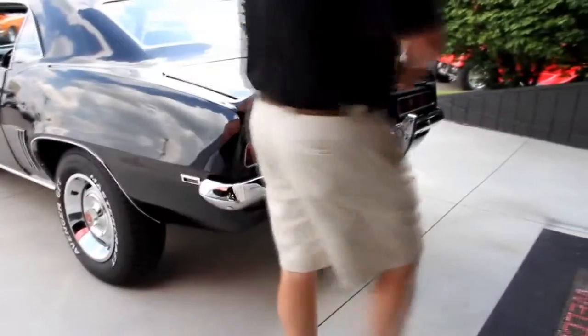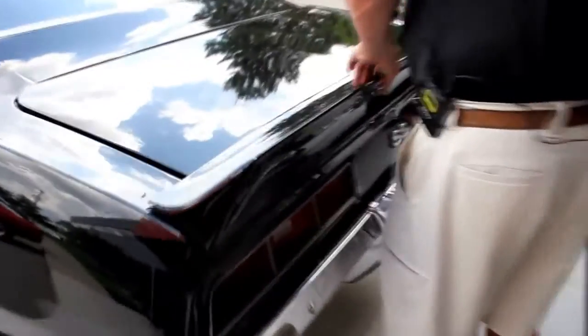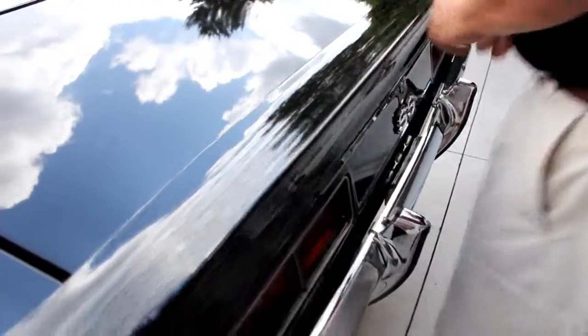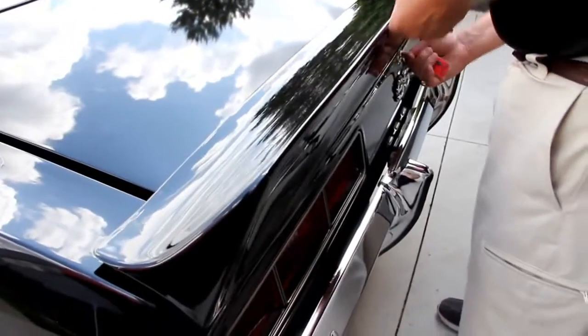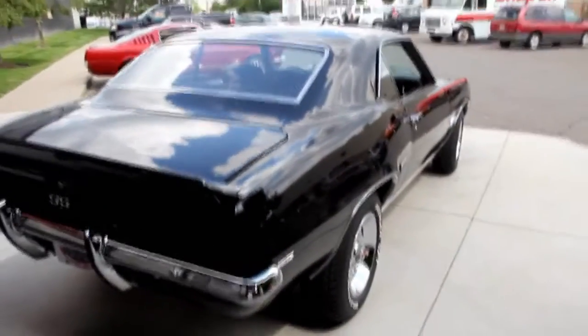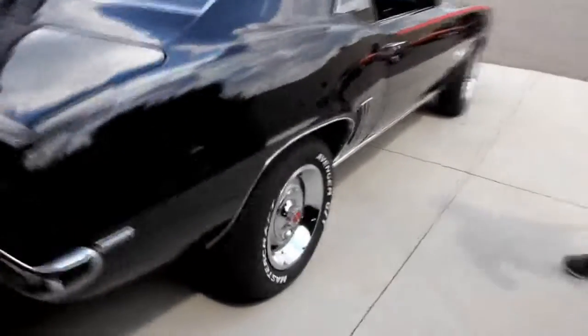Let's get in the trunk. Look inside the trunk — she looks brand new in there. Beautiful. Got good rubber. Nice paint on the bottom side. Got nice chrome bumper there. Look down the side of that baby — you can see the reflection of all the cars in the parking lot.